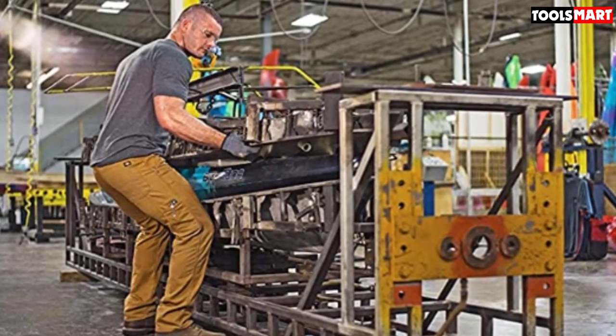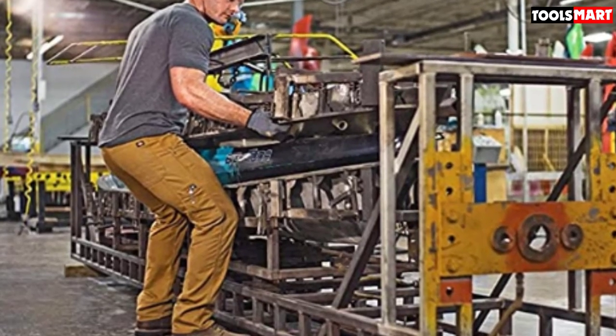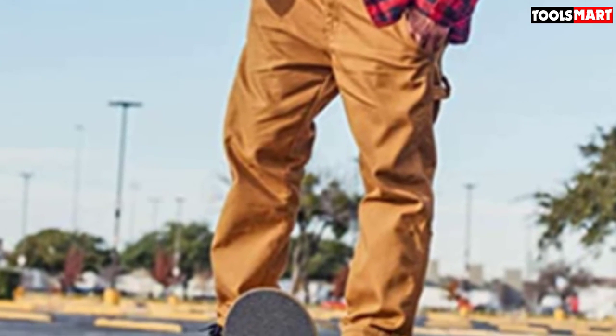The same durability applies to the hammer loop, buttons, and zippers. On top of that, the front pockets are deep enough to fit a bulky smartphone, while the wide opening allows my hand to slip inside and retrieve the item easily.